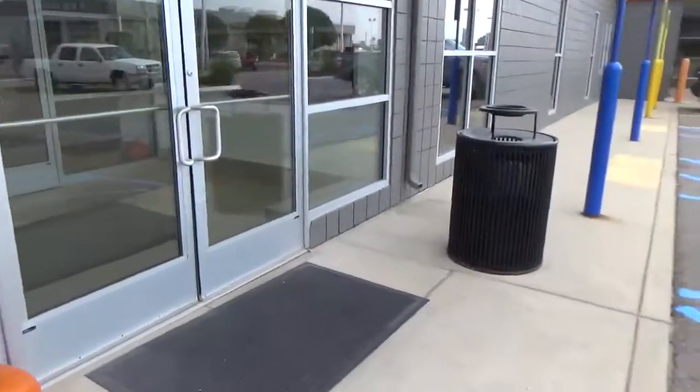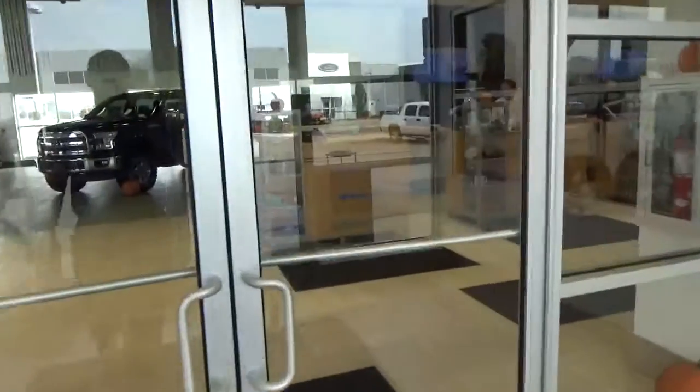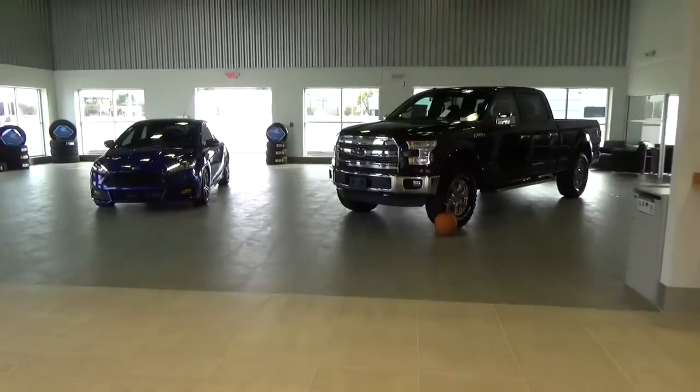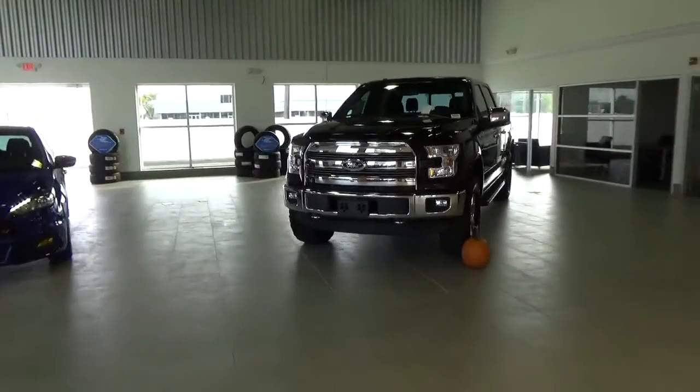Let's have a look inside. Some of the things available here at Quicklane Tire and Auto include accessories.